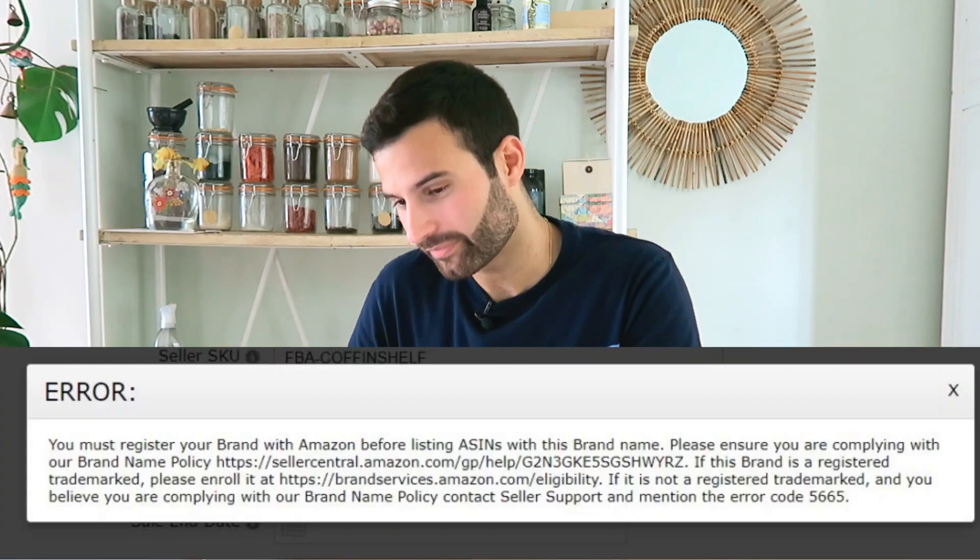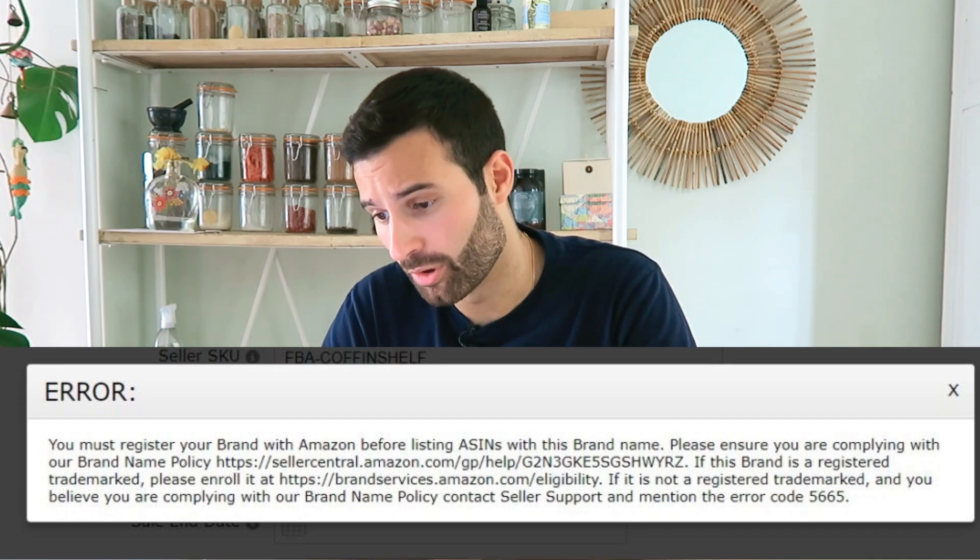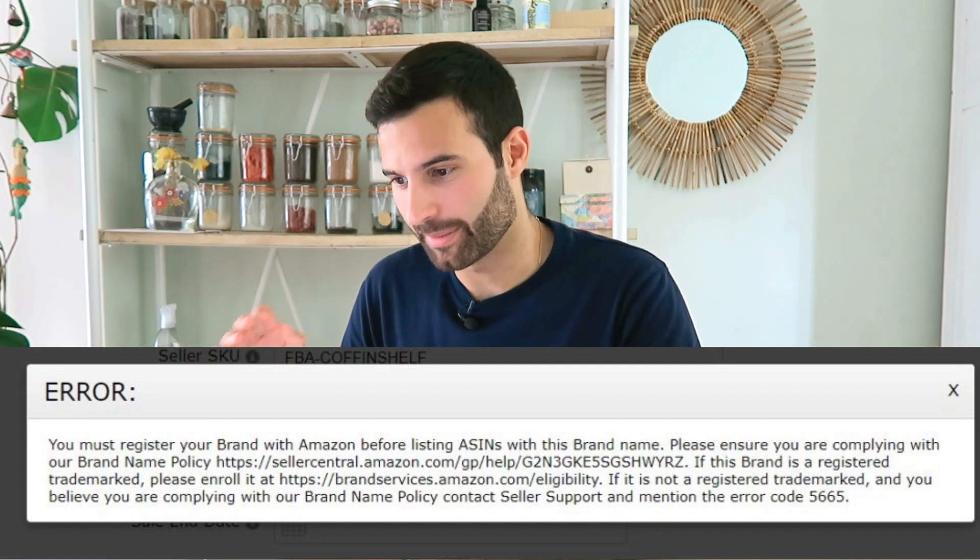In this video, we're going to look at how to fix the Amazon listing error 5665 without having to be trademarked and Amazon brand registered. Amazon has made a new change on Seller Central that stops sellers from being able to create new product listings for new brands that either they don't already sell on Amazon or that aren't trademarked and brand registered. When you try to save that product listing, you'll get error 5665, which is Amazon saying you must register your brand before listing ASINs with this brand name.